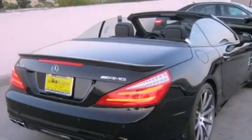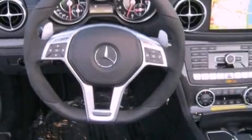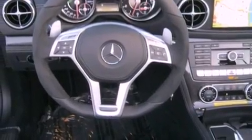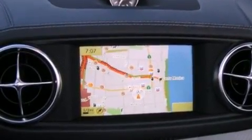Its top features and packages include the Premium One Package, the AMG Performance Package, a Performance Package, a Limited Slip Rear Differential, a Navigation System, a Rearview Camera, Air Scarf, Active Ventilated Front Seats, and High-Intensity Discharge Headlights.